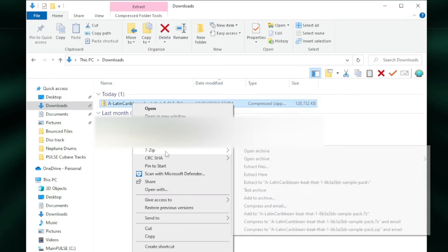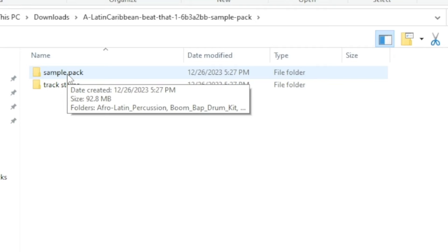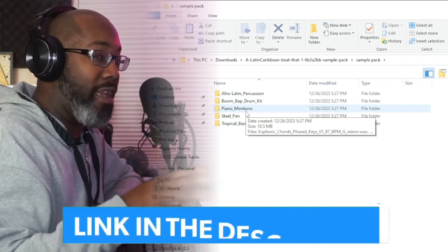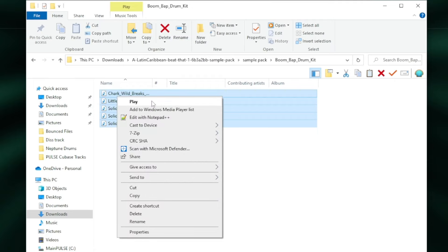Once it finishes downloading, you go to your actual download folder and it renders as a zip. You run whatever extraction you have, then open up the actual folder. As you can see, you have the sample pack and then you have the tracked-out stems. What I'm interested in is checking out the actual sample pack. They have Afro Latin Percussion, the boom back kits — basically it gives you sounds based off what you downloaded from that initial prompt. We're going to start with the drums just to see how they sound on the standard player.